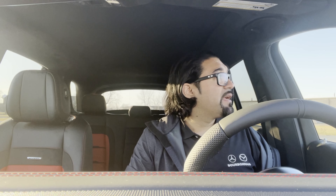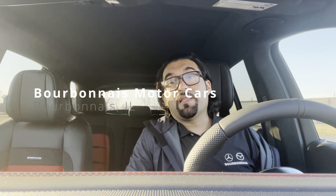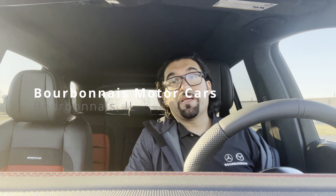Everybody, I appreciate you watching my videos — the views I'm getting blow my mind. I'm just making these videos because I enjoy cars, trying to make my job my passion. We're located in Bourbonnais, Illinois — Mercedes of Bourbonnais, Mazda of Bourbonnais. The name on the building is Bourbonnais Motor Cars, located at 515 William R. Latham Drive, Bourbonnais, Illinois.